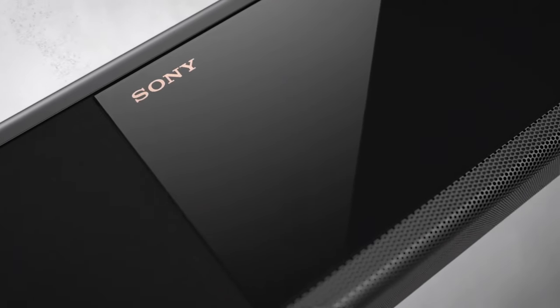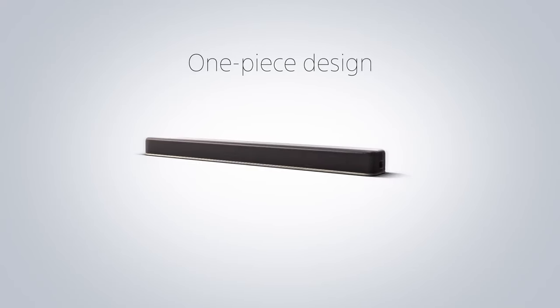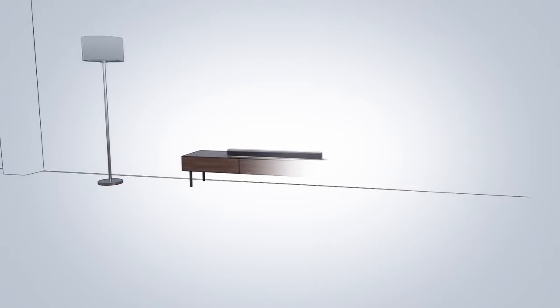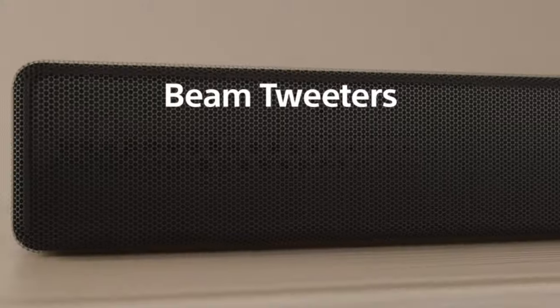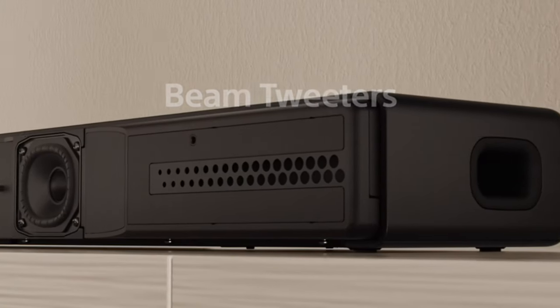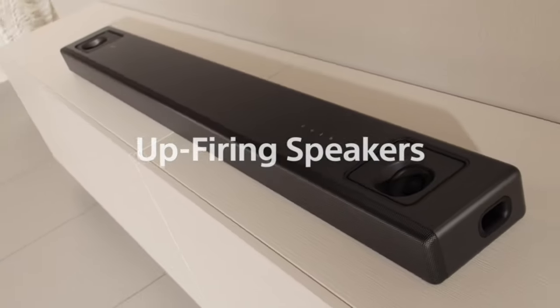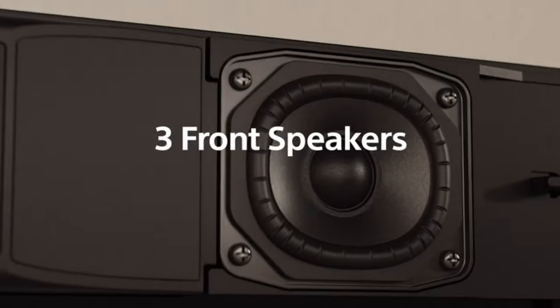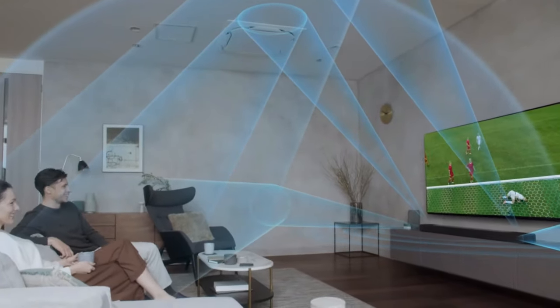If you're looking for the best Sony soundbars, then this video is for you. Through extensive research, we break down the best Sony soundbars on the market for this year based on price versus performance and situations they'll be used in. All the links to find the best prices on all the products mentioned will be in the description box below. The products are in no exact order, so be sure to stay tuned till the end so you don't miss anything.